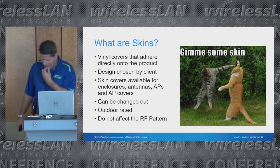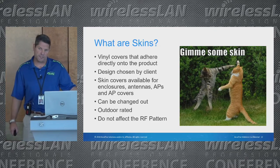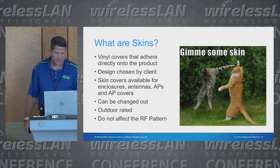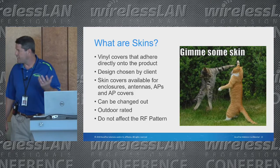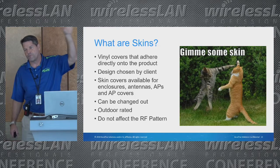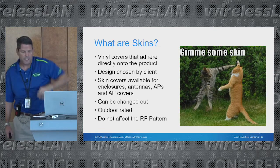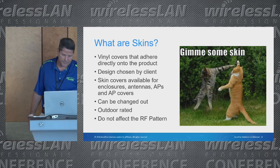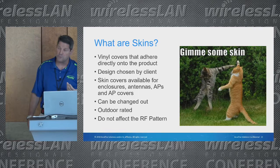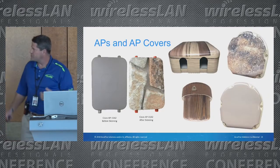Skins can be changed out. If you paint an access point or antenna it usually voids the warranty and you can't really do it again easily. With skinning, you can swap it out. That stadium I showed you — some of them have advertisement skins: Budweiser one year, Guinness the next. They can pull it out, they're outdoor rated, they can be put on vehicles, and they don't affect the RF pattern, which is pretty cool.